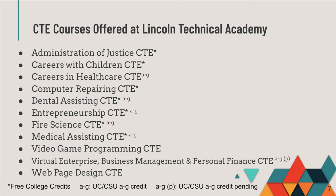Lincoln Technical Academy offers a wide array of course offerings in a variety of industry sectors: Administration of Justice, Careers with Children, Careers in Health Care, Computer Repairing, Dental Assisting, Entrepreneurship, Fire Science, Medical Assisting, Video Game Programming, Virtual Enterprise Business Management and Personal Finance, and Web Page Design.